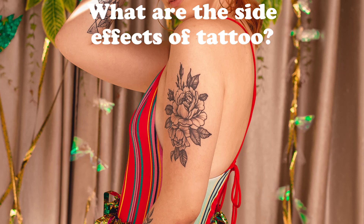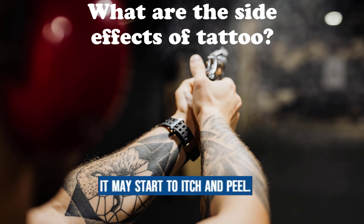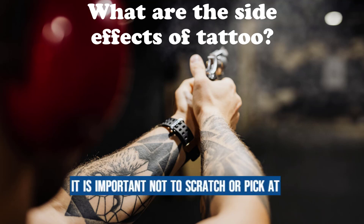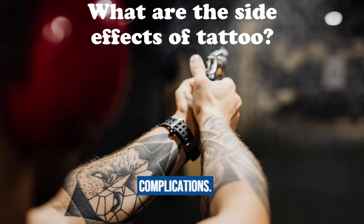Itching and peeling: as a tattoo heals, it may start to itch and peel, similar to how a sunburn heals. It is important not to scratch or pick at the tattoo during this phase to avoid complications.